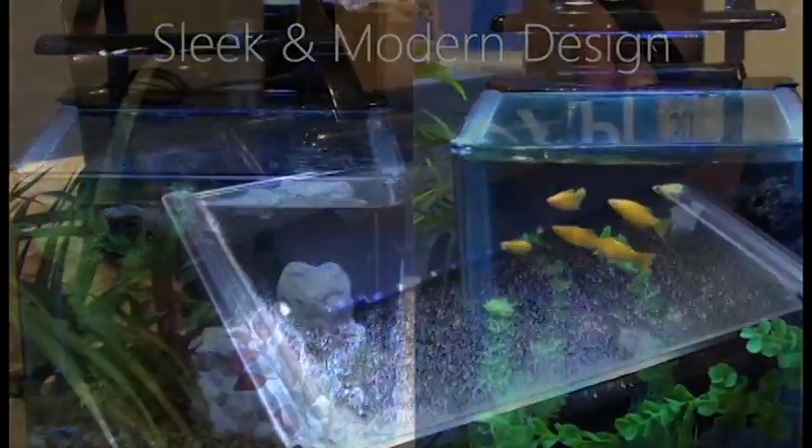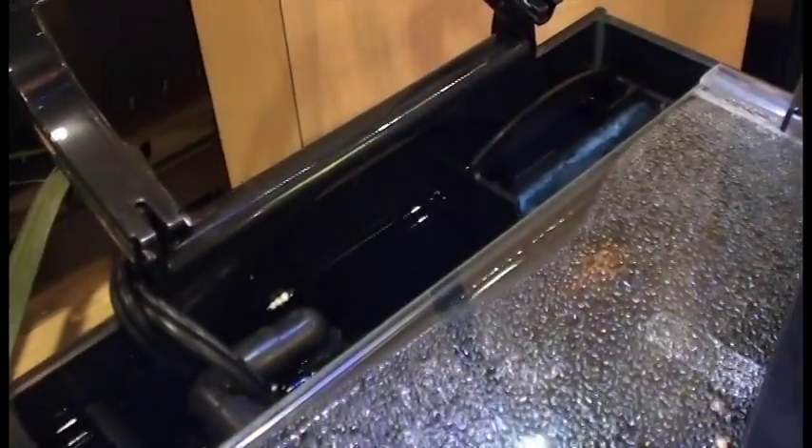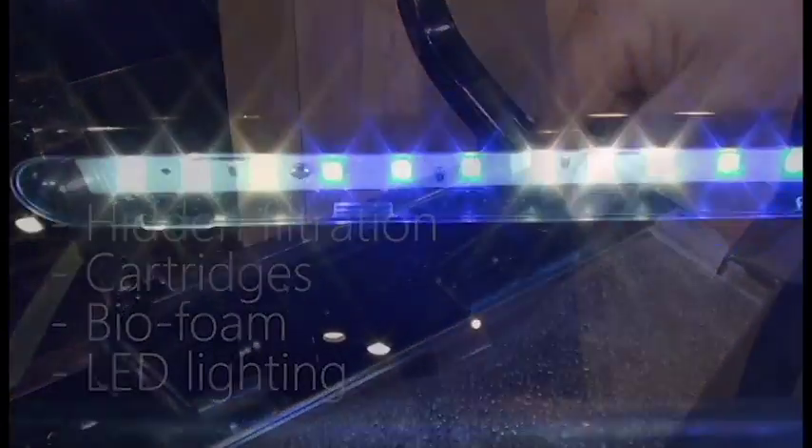Marineland Contour's sleek and modern design makes it a perfect addition to your desktop or home. The Marineland Contour features hidden filtration, cartridges, biofoam, and premium LED lighting.